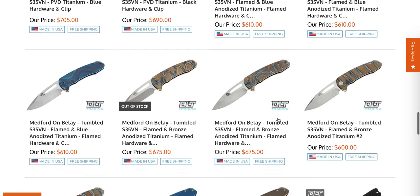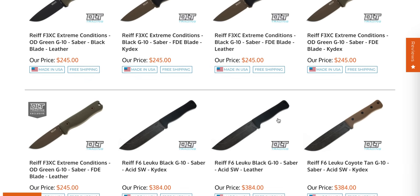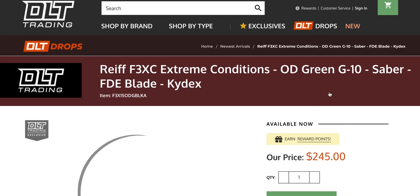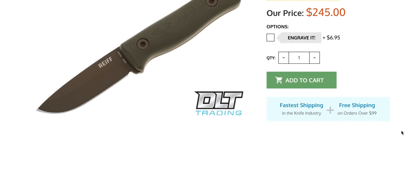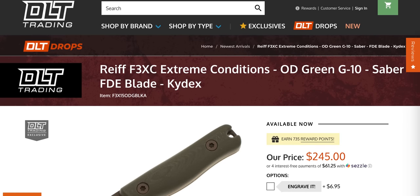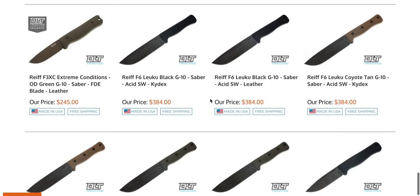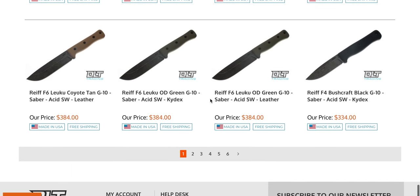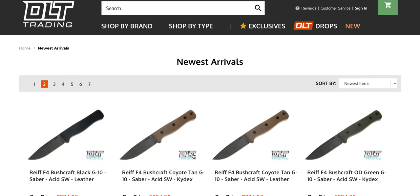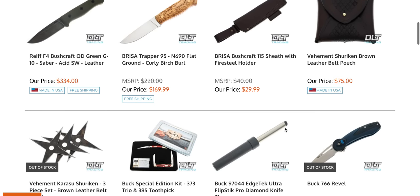There's some Medford stuff we've seen, and there's a ton of Medfords there right now if you want to check those out. REIF F3XC Extreme Conditions — I am not familiar with this company. I'm going to guess this is a USA company based on the listing. It says 3V and USA, so there you go. If you are into fixed blades, it looks like they have a wide variety of those in very earthy, outdoorsy colors. They also have what look like maybe half-machetes — they look pretty neat, and I'm sure they're plenty capable, especially if the heat treat is done correctly.